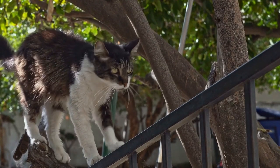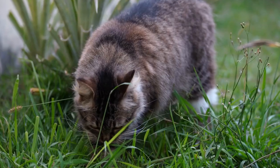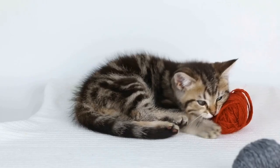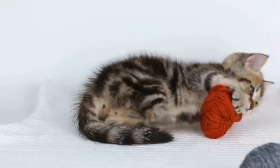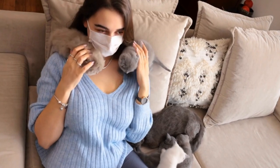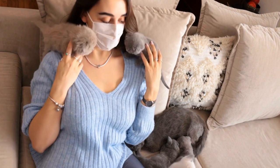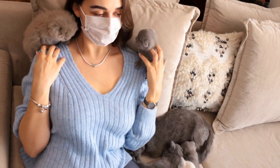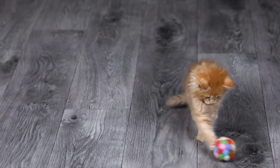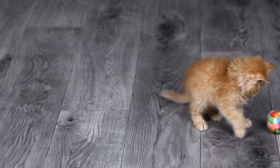3. Providing Comfortable Seating. Cats spend a significant amount of their day lounging and sleeping. Therefore, it's important to provide comfortable seating options in their hideaway. Consider investing in a soft and cozy cat bed or hammock-style perch that can be attached to a wall or window. Make sure the seating is sturdy and secure, allowing your cat to relax without any worries.